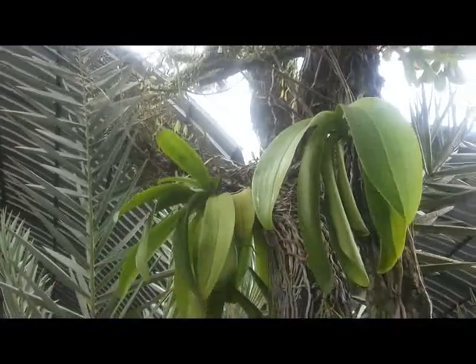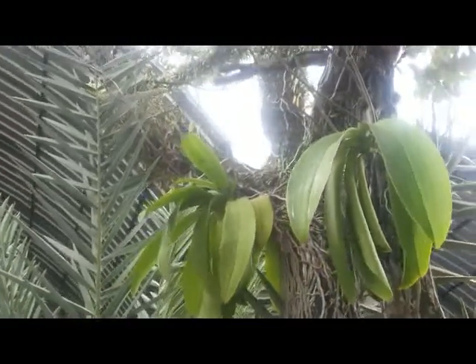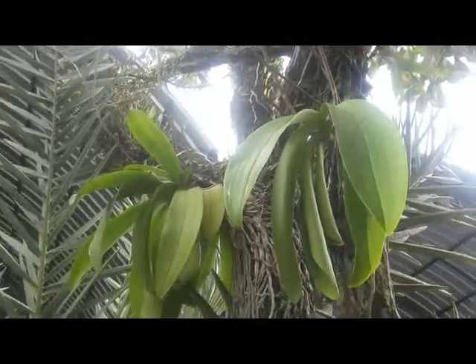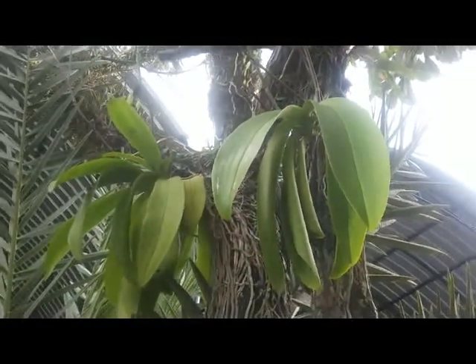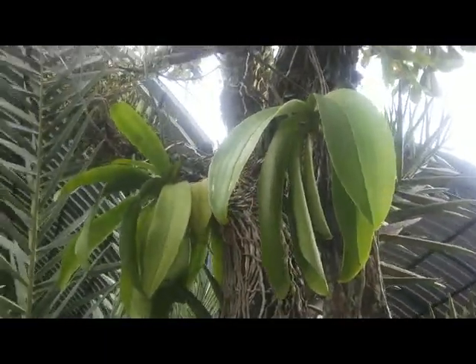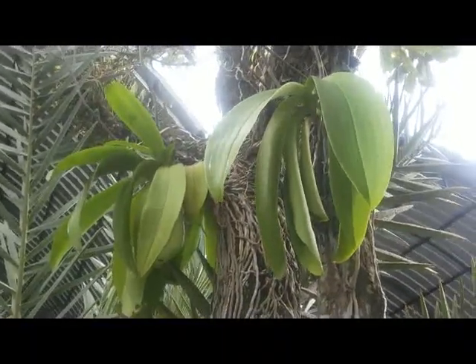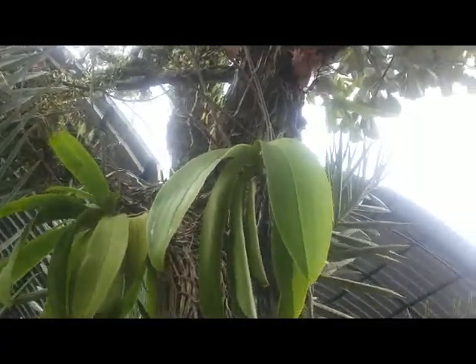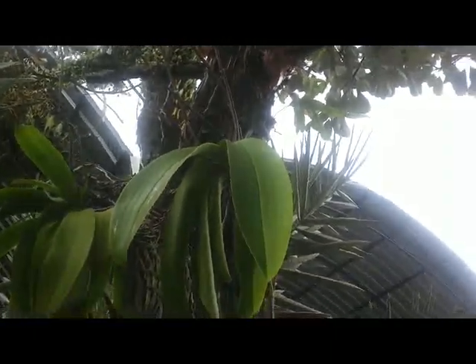They have so many bird spikes. From one Phalaenopsis amabilis, I will count: one, two, three, four — this one has five spikes.